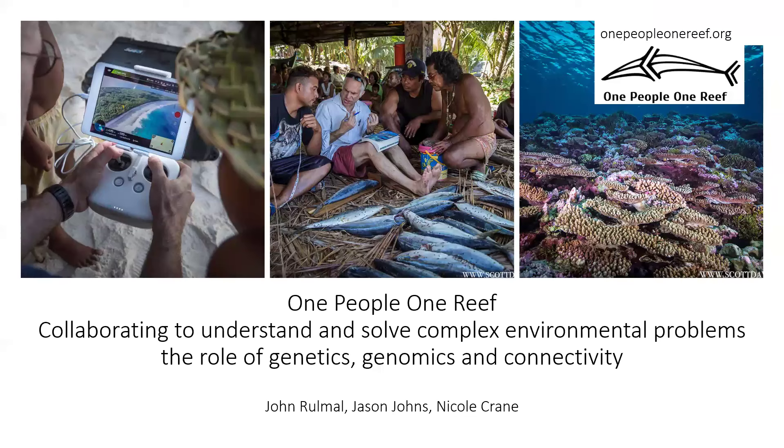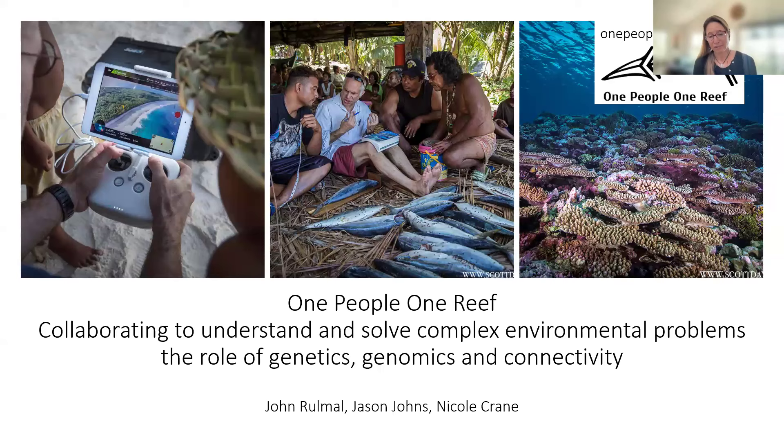Hi everybody, thank you so much for coming to the webinar. I want to introduce colleagues of mine — Magul John Romal, who has really supported all of this work on the Atoll of Ulithi in Yap State, where we work. Dr. Jason Johns will be speaking with me today. He's our postdoctoral researcher with One People, One Reef, splitting his time between University of California Santa Cruz and University of California Santa Barbara, and in the field with us in Yap State. I want to start by thanking the people of Yap and Ulithi Atoll in particular for sharing their remarkable story with the world. They have opened their ocean, their houses, their islands to us, and have worked very closely with us in first identifying and solving some of the management challenges that they've had over the years. We've been working there for a little over 10 years now, and they're just remarkable people doing amazing things.